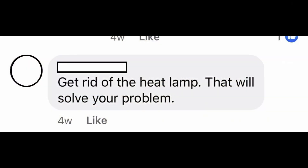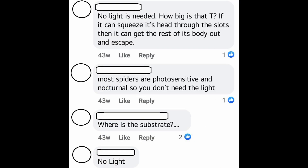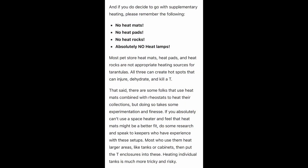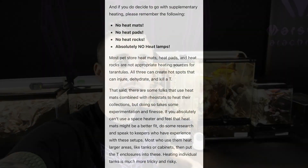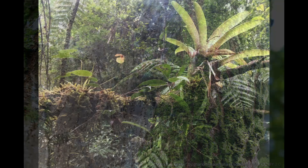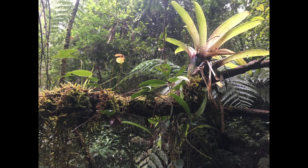Today we are diving headfirst into arguably the most controversial, definitely the most misunderstood aspect of keeping tarantulas in captivity, and that is the use of supplemental heating and lighting. Currently in the U.S. hobby, there are an overwhelming number of hobbyists that believe heat and light are actually a detriment to the health of the animal. This is because a lot of the information available to us is old, outdated, and most importantly, a lot of these resources fail to acknowledge the biology or the natural history of the spiders — meaning what happens in nature, how they respond to heat and light, and what role it plays in their biological function.